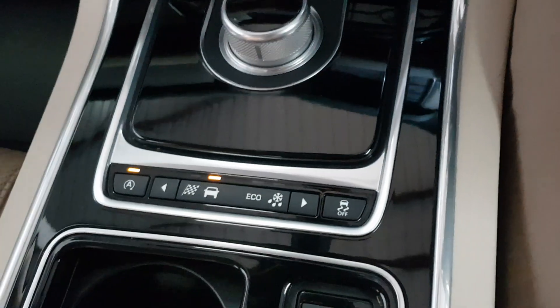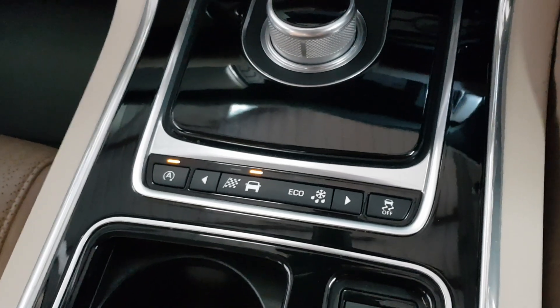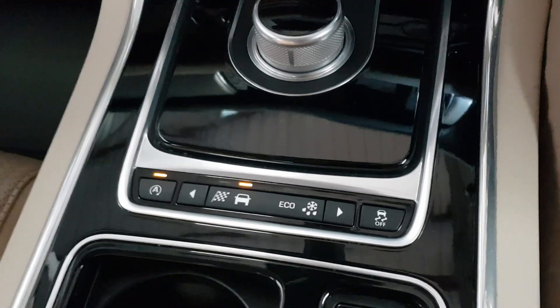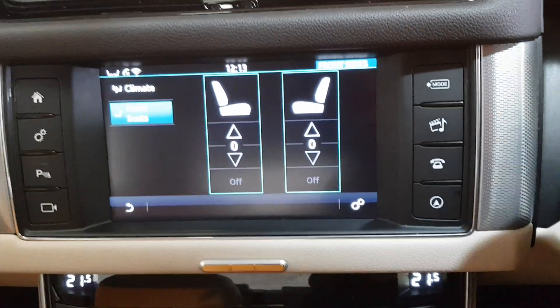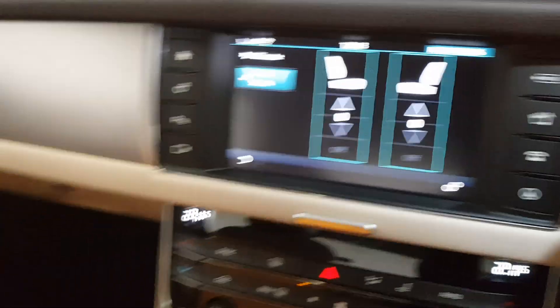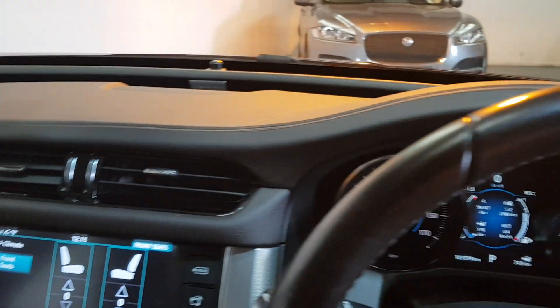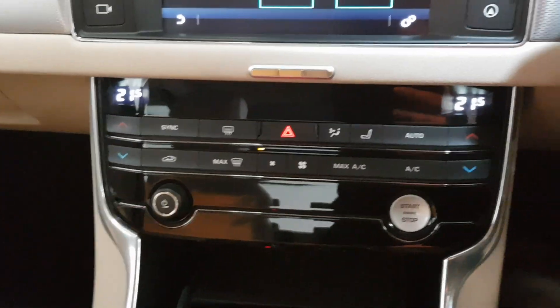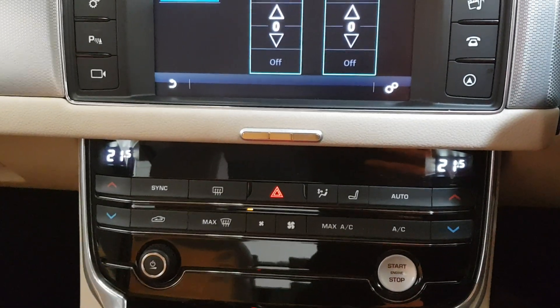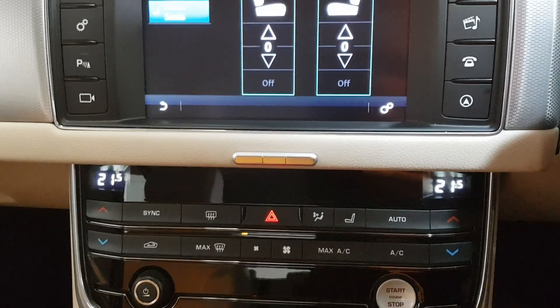It has your drive mode select — you have Dynamic, Individual, Eco and Winter, which is very efficient depending on the drive you have ahead. And of course it has heated seats. Beautiful car. To find out more, just log on to yomaccars.ie — we are an independent Jaguar and Land Rover specialist for sales and servicing.